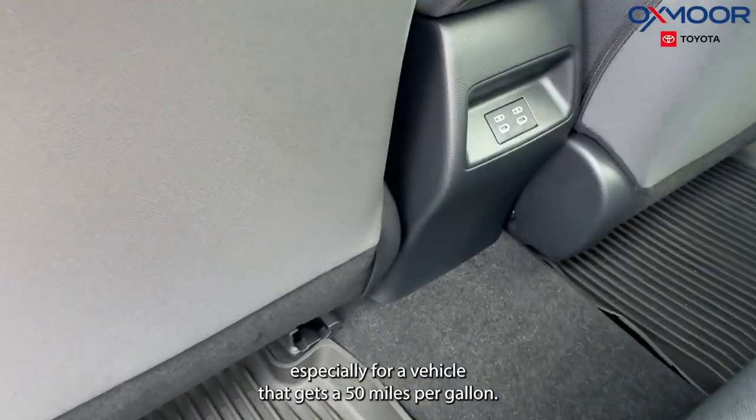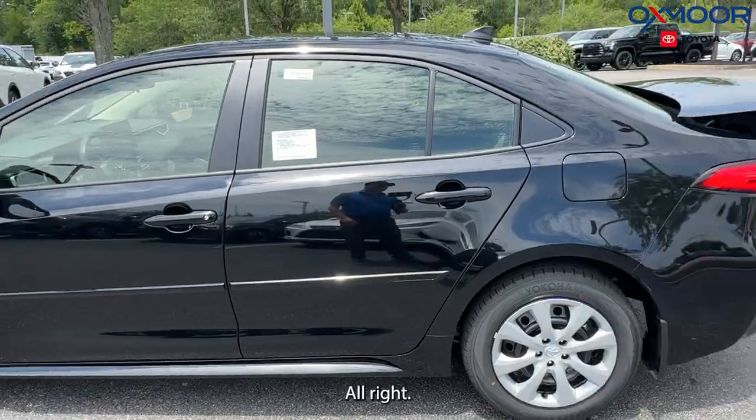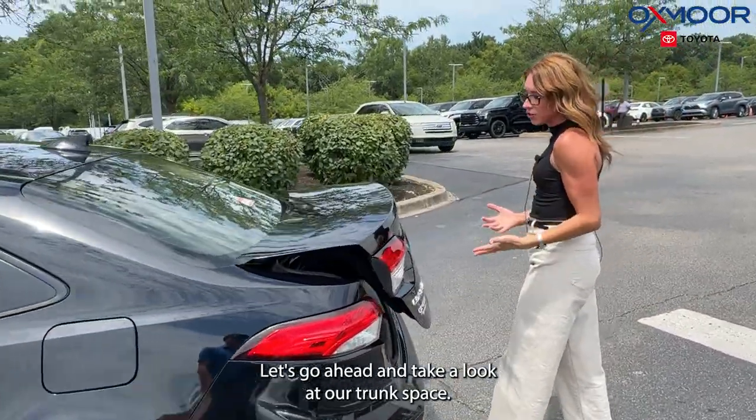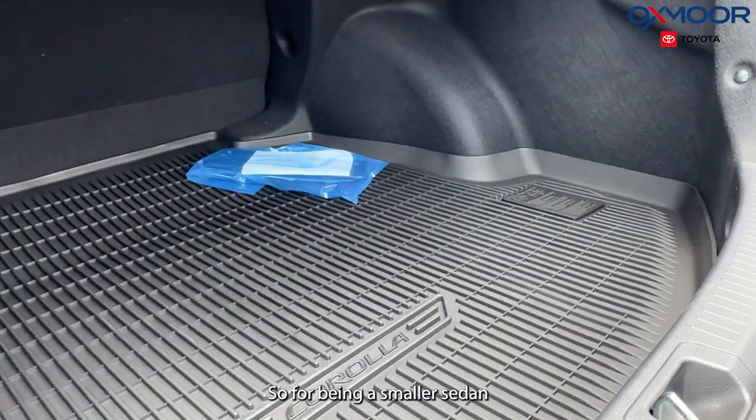Let's go ahead and take a look at our second row. We're going to have a lot of space, especially for a vehicle that gets 50 miles per gallon.